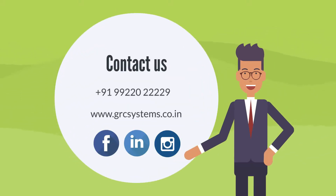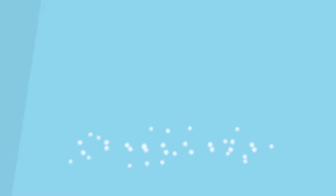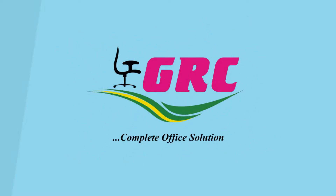9922022229. GRC Systems — Complete Office Solutions.